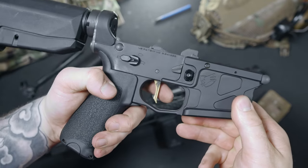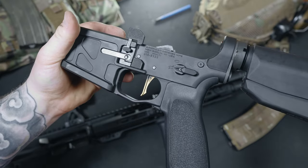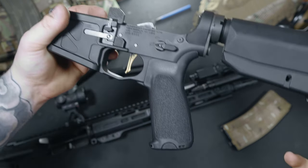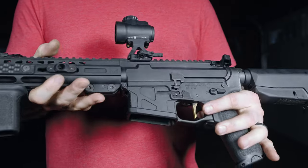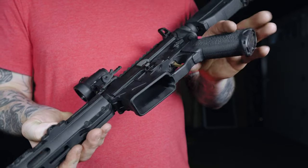I added my favorite grip, the BCM Gunfighter Mod 3. The texture is very aggressive and the angle is more vertical than your other grips. I've switched to this grip on the majority of my rifles — it gives my rifles more of a natural feeling for my style of shooting. The magwell has a nice flare to it, which helps you with those John Wick reloads. I like a good flare on my magwell and I'll take all the help I can get with my reloads.